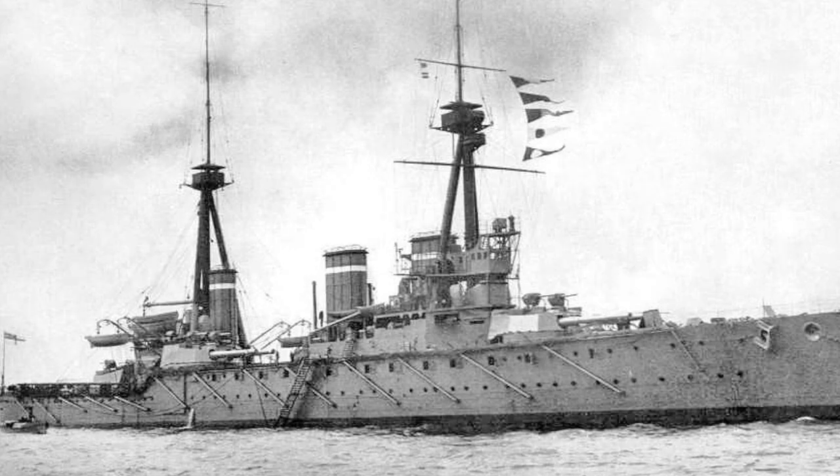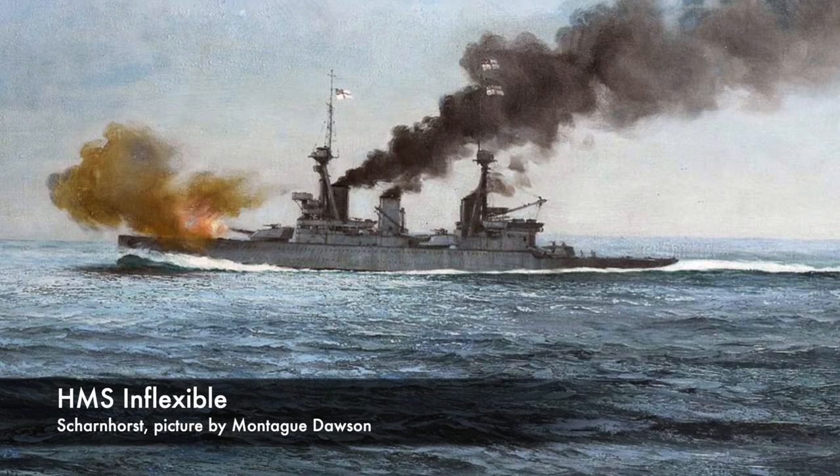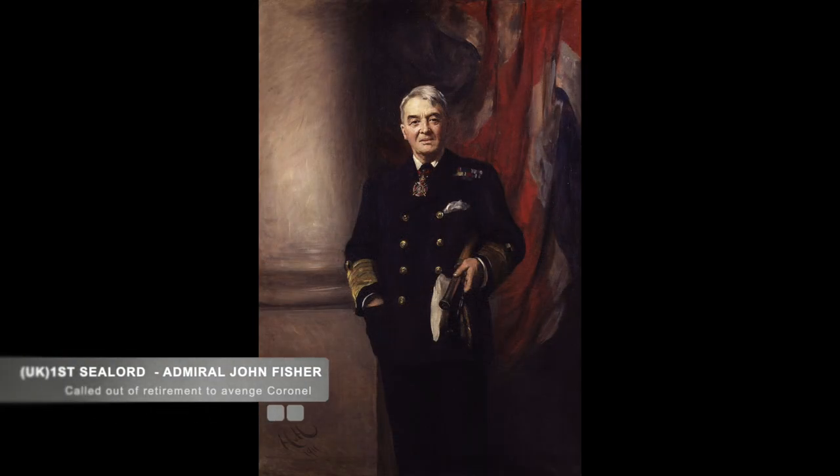The Royal Navy HQ, however, was not going to sit on its haunches and do nothing. They had already dispatched two modern fast battlecruisers, the Invincible and the Inflexible, from Port Stanley. With the two battlecruisers was the First Sea Lord, Admiral Fisher, determined to make up for the Royal Navy loss at Coronel.